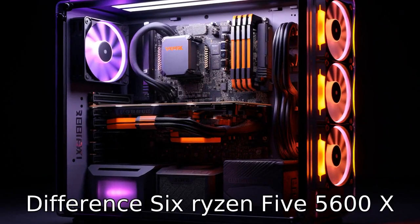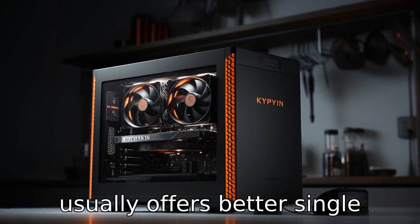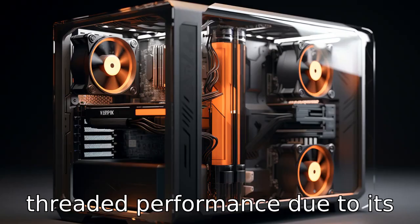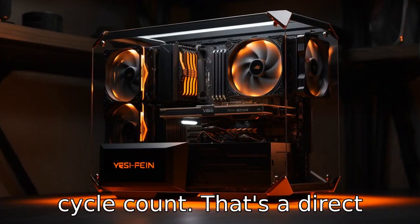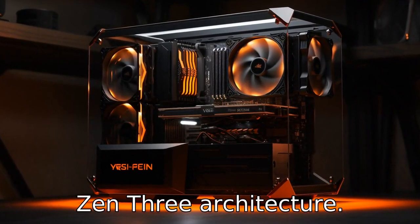Difference 6: The Ryzen 5 5600X usually offers better single-threaded performance due to its higher IPC — instructions per cycle count. That's a direct benefit of the updates in the Zen 3 architecture.